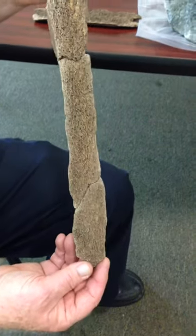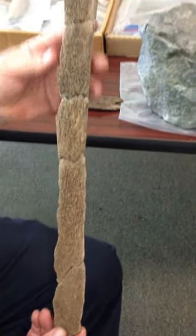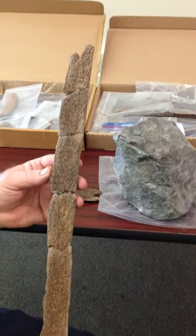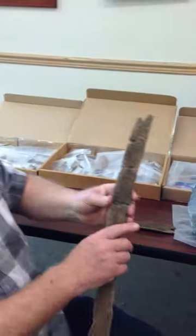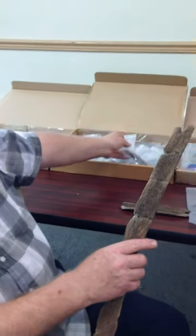This I believe is an atlatl, made for casting javelins. It is the optimal length for an atlatl, about 24 inches long. We have evidence that there are 16 of these atlatls that were broken and deposited at this site. These boxes are fragments of these atlatls awaiting restoration.